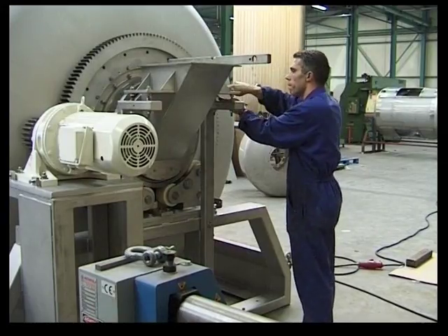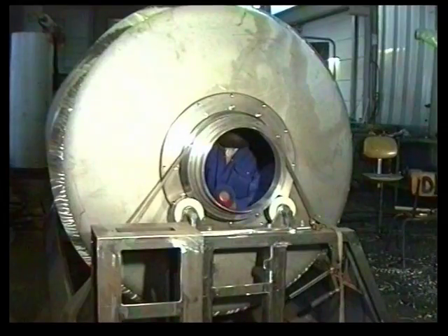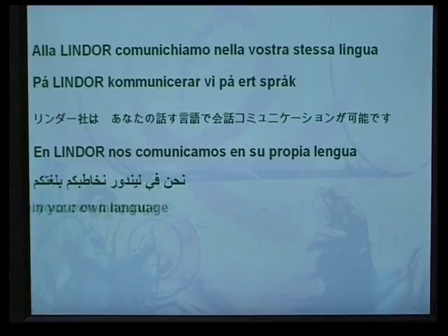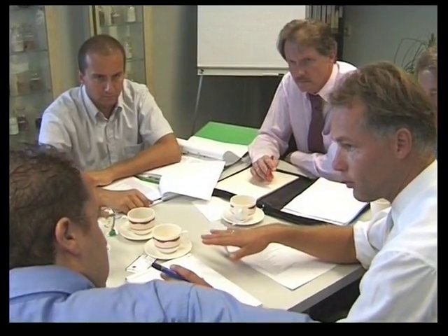Dedication, workmanship, and creativity are key to delivering an optimum solution. A worldwide network of agents is available to support you. They are experts in dry product mixing and other unit operations.